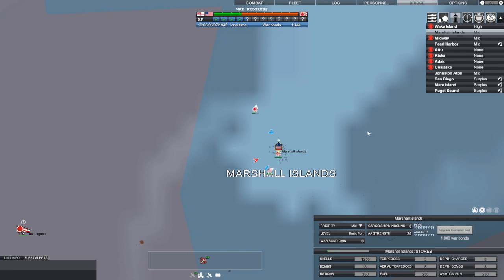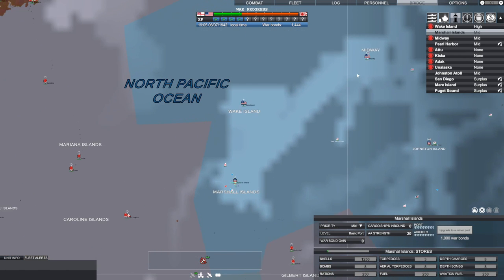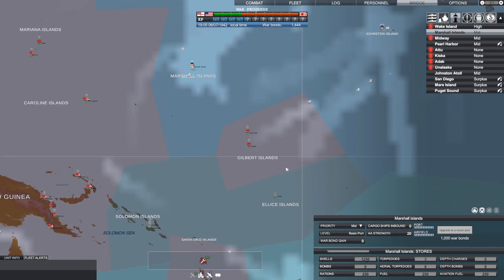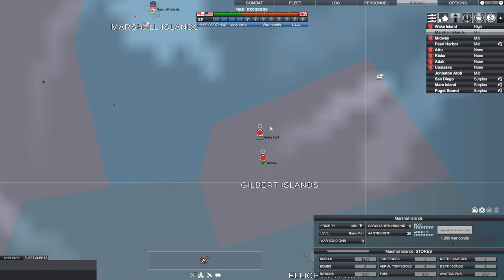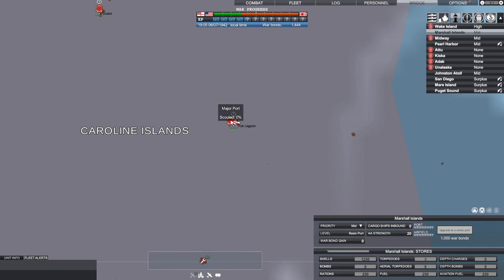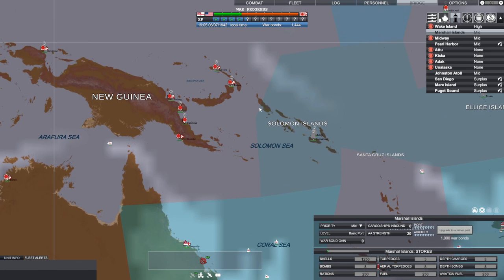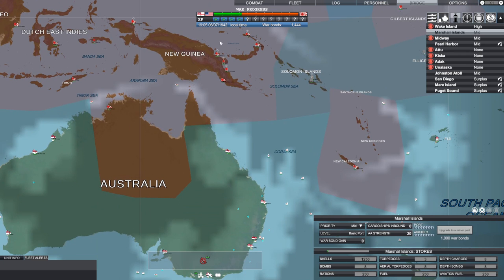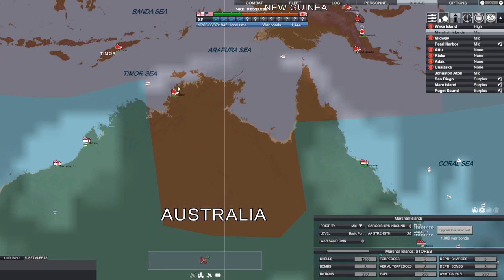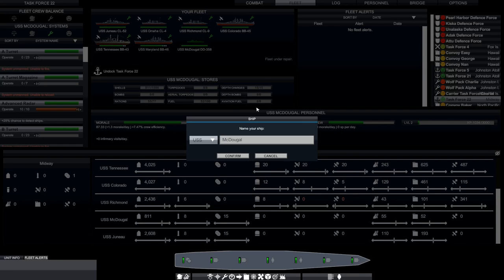Welcome back everybody, time for some more Victory at Sea Pacific. We're going to pick up right where we left off — if you haven't seen the episodes up to this point, there's a link in the description back to episode one. It is now June of 1942, right about when the Battle of Midway historically took place, but we have already won that battle. We've taken Wake and Marshall Islands, our next target is the Gilbert Islands, and then a major port as we move toward the Solomons. The Battle of Guadalcanal was fought in the fall of 1942, so this is going to be a big part of our march forward. We also need to relieve pressure on our allies in Australia, who have lost the port of Darwin.